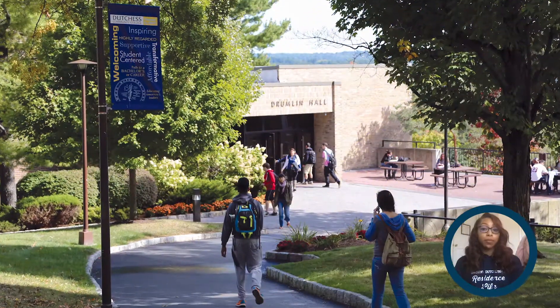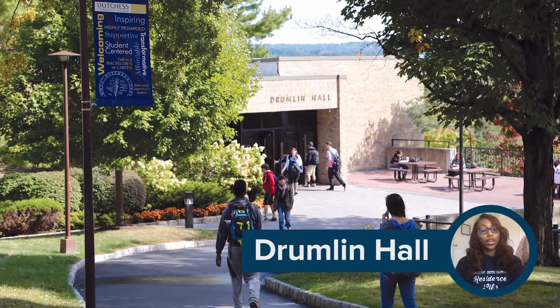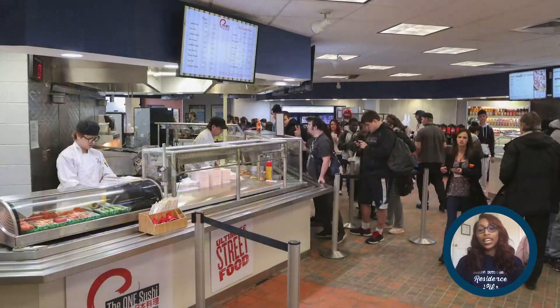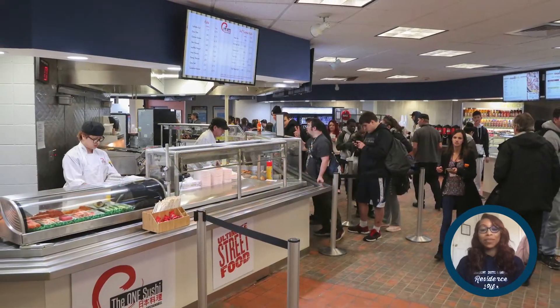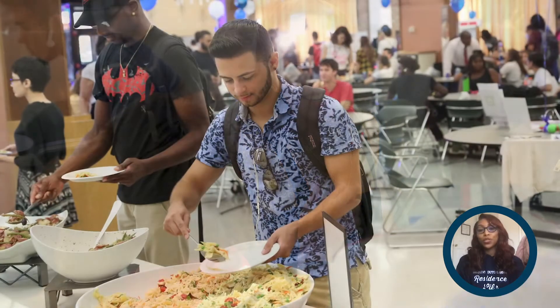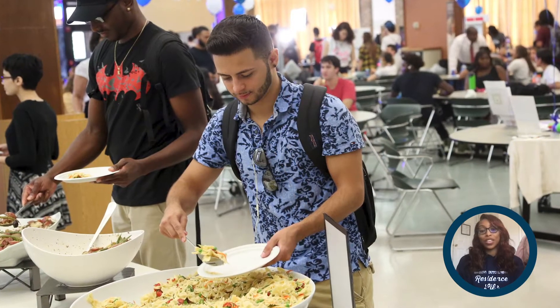Though it's a great place to catch an amazing view, Drumlin Hall, right next to Dutchess Hall, is better known for housing campus dining. You'll find great tasting and healthy options to meet any dietary need. It's a perfect place to catch up with friends over lunch and coffee. Special musical performances and activities are scheduled here too.